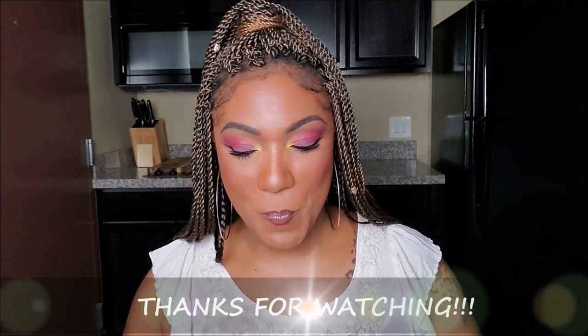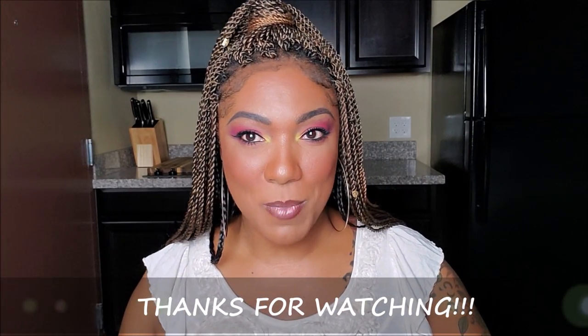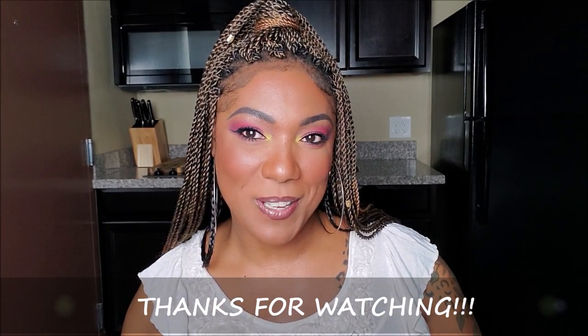That's it for Coffee and Color with KK today, you guys! I hope you enjoyed hanging out with me. I know my coffee choice was a little different today, but I still had fun playing in makeup like I always do. Thanks so much for hanging out with me and I'll see you in my next video — toodles!